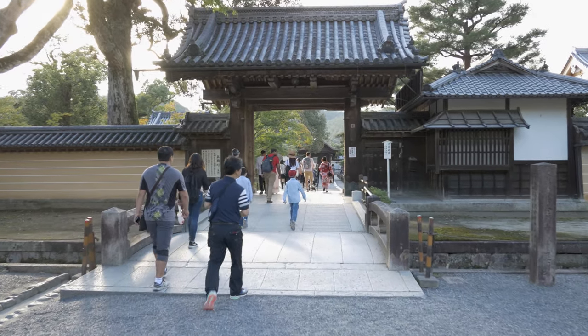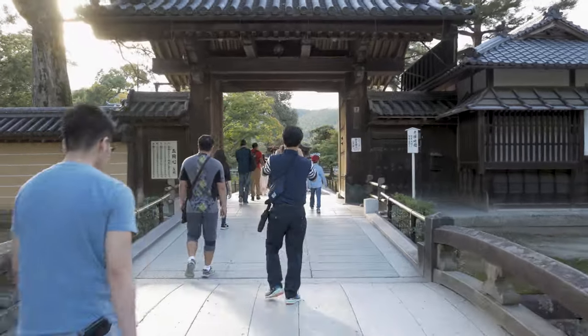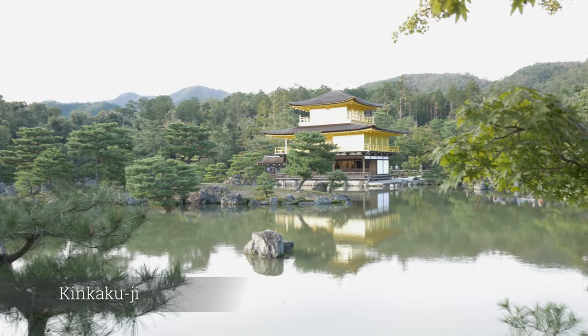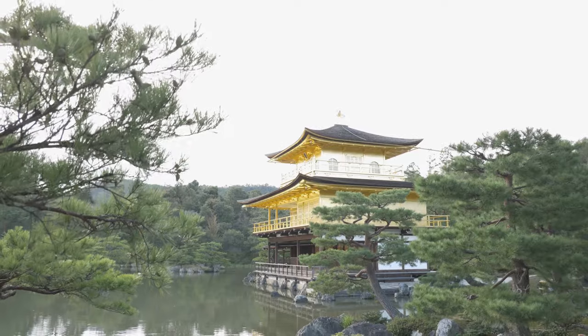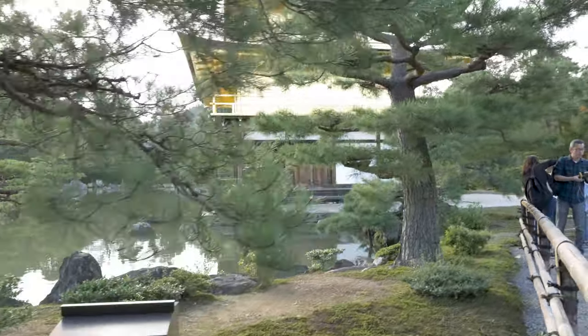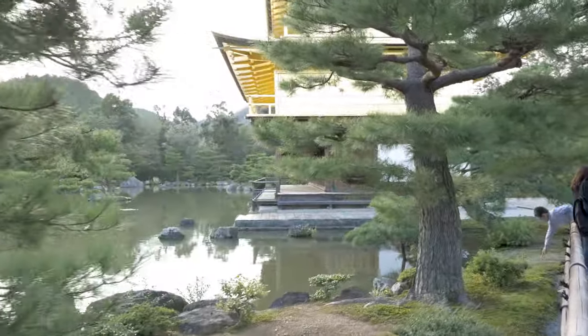Kinkakuji, or Temple of the Golden Pavilion, is a Zen Buddhist temple in Kyoto. It is one of the most popular buildings in Japan, attracting many visitors annually. The Golden Pavilion is a 3-storey building. The top 2 storeys of the pavilion are covered with gold leaf.